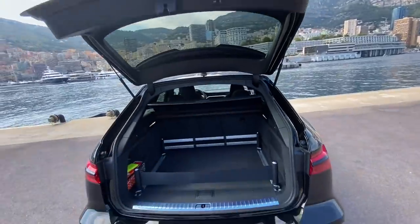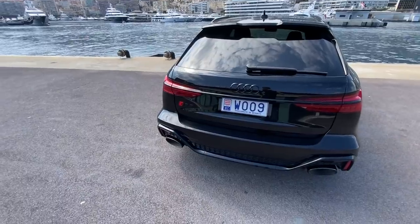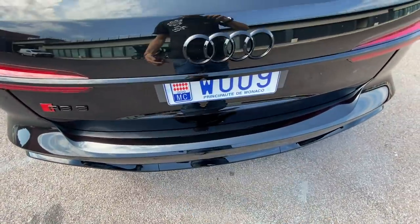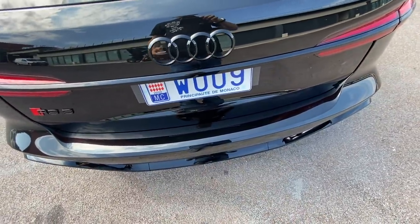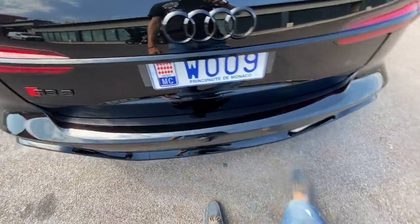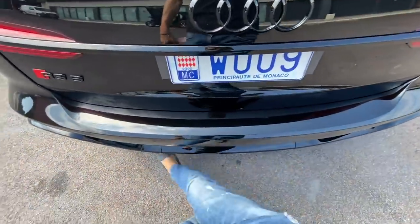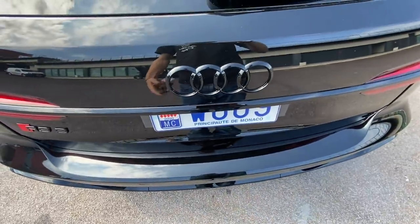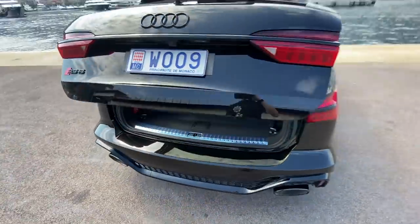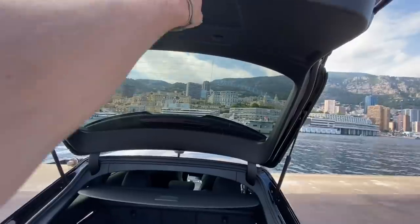So it's got the electric tailgate, and if I have the key on me I can swipe my foot underneath here to open it - except it's not doing anything. Maybe it needs to be locked. Let me try... swipe my foot... oh for Christ's sake. Look, swipe my foot - oh, and it's opening! Yeah, I know, normally it's meant to work but hey ho. Let's go look at the interior.